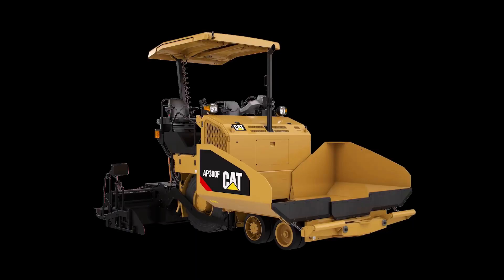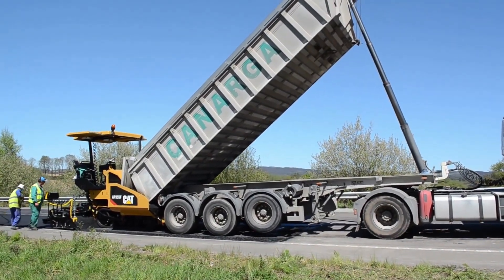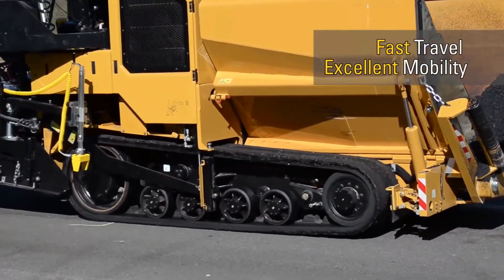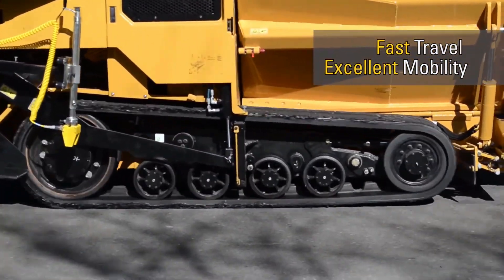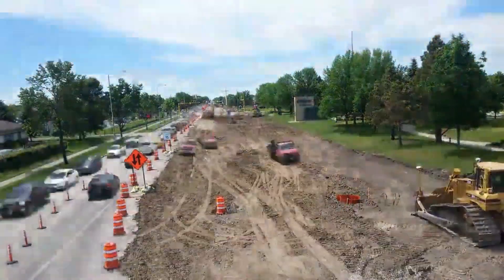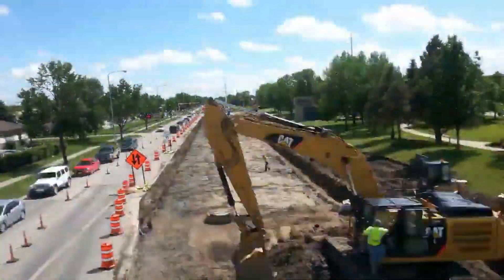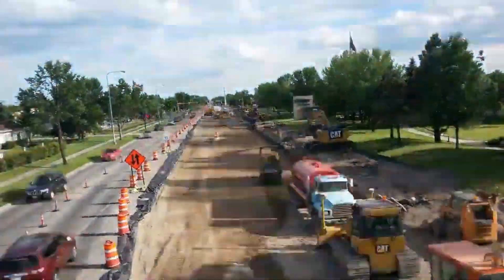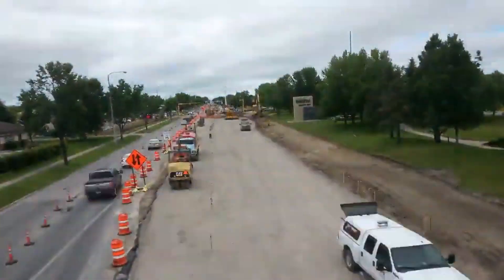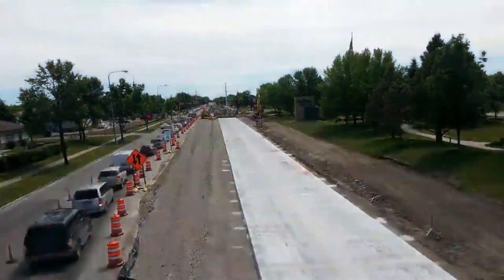Our adventure begins with the behemoth of the road construction world, the asphalt paver. Standing tall and powerful, these machines are designed to lay down fresh asphalt with precision and efficiency. Equipped with state-of-the-art technology, they create smooth and durable road surfaces, ensuring that every inch of asphalt is perfectly compacted, resulting in roads that can withstand heavy traffic and harsh weather conditions.